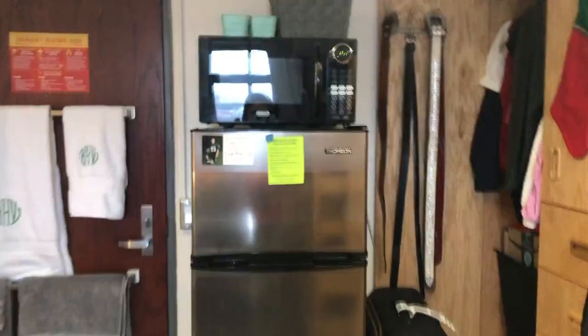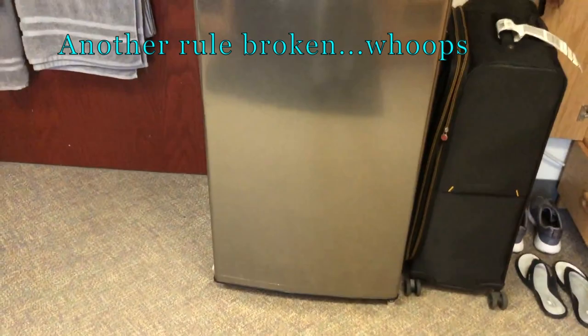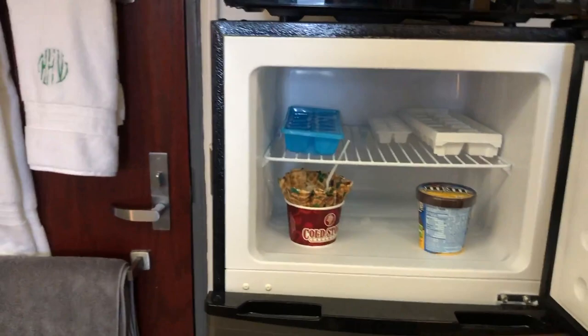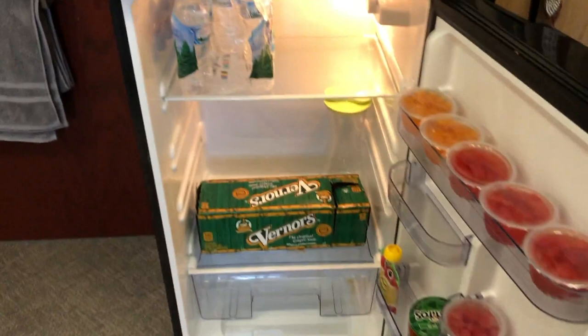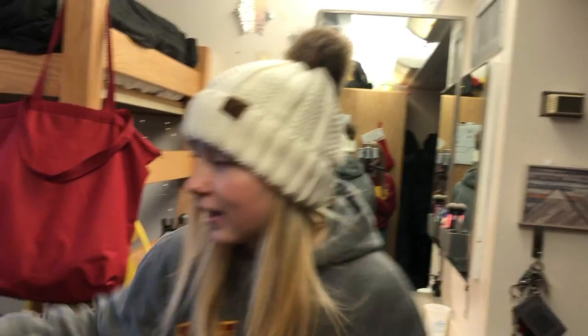Here we have our microwave and our refrigerator, which is really big, but we like it because it gives us a lot of freezer space and we like ice cream. It also has a lot of space for Katie's pop. And our microwave — it's dirty so I'm not going to open it. Caitlin has burned rice twice now. The one time we had to open up the entire window, have a fan going — you know how my desk is in front of the window? We had to move it. Then two weeks later she does the exact same thing. She doesn't put water in her rice, so she's not allowed to use it. I just get so busy that I forget the water — I multitask too much.